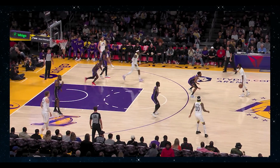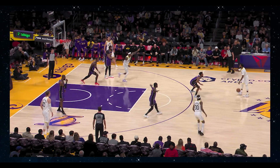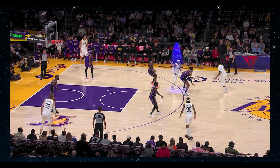With this next one, the Jazz get pretty clever, and they disguise this very well. Notice the hand gesture from Jared Vanderbilt, calling for Mike Conley to use a screen that he's going to set. This one can be characterized as a slip screen. As Vanderbilt goes into his motion, he plants, and then slips out into space.